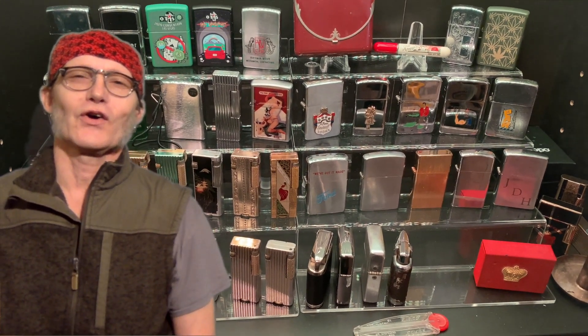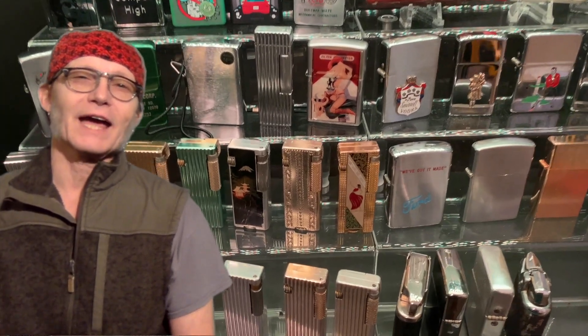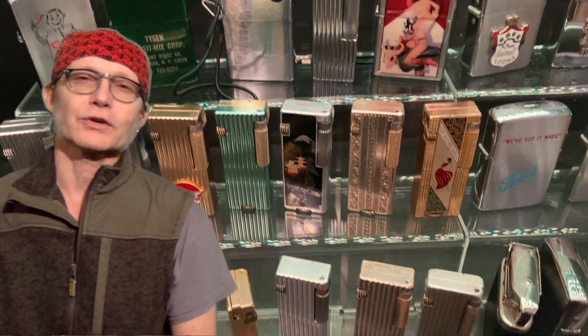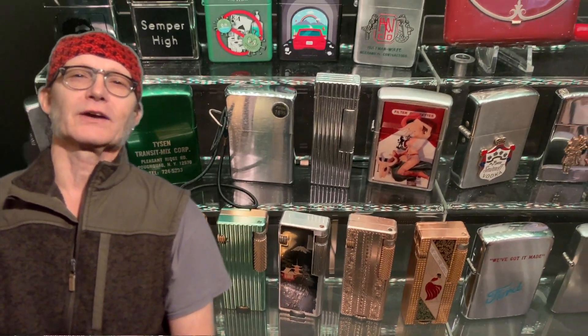Today we are going to continue our discussion on collecting vintage petrol lighters. I am going to categorize my lighters pretty rigidly into three different categories. I am also going to show you or point out the lighter which I believe has the greatest potential value growth for the future.